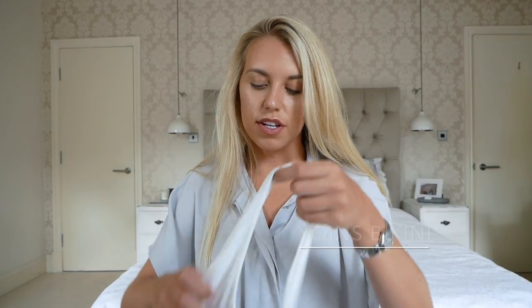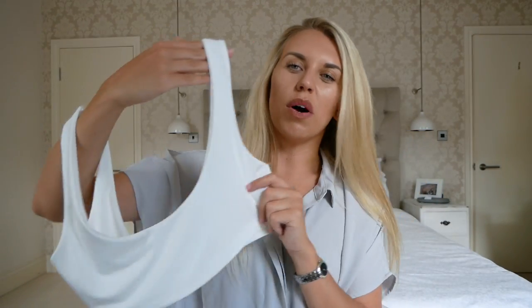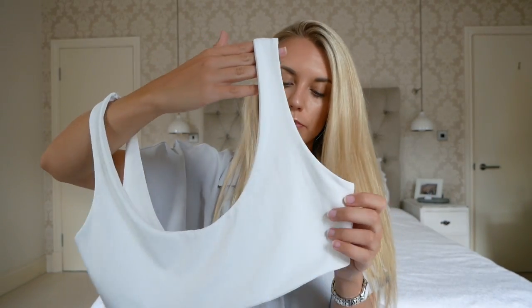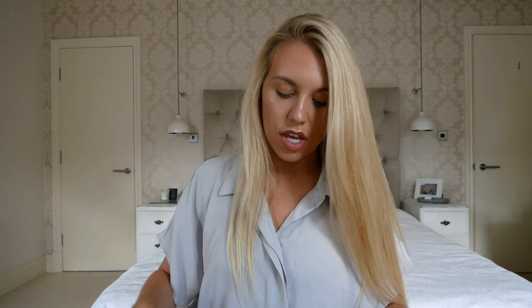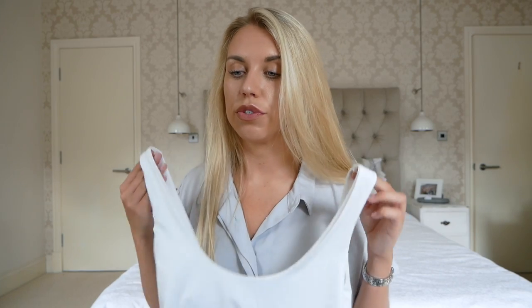The last three pieces are all bikinis, again from Yoins. The first one I got in a size large and it's too big for me — so Yoins are actually quite true to size. It's a cream — not quite white, more cream — plain little crop top bikini with really thick high-waisted bottoms, not as thin and strappy as some of the others. I love both the top and bottoms but they're just too big. I'm going to have to do a DIY day of taking things in, because I like the quality and materials — but they do come up very big from Yoins, so bear that in mind when you order.